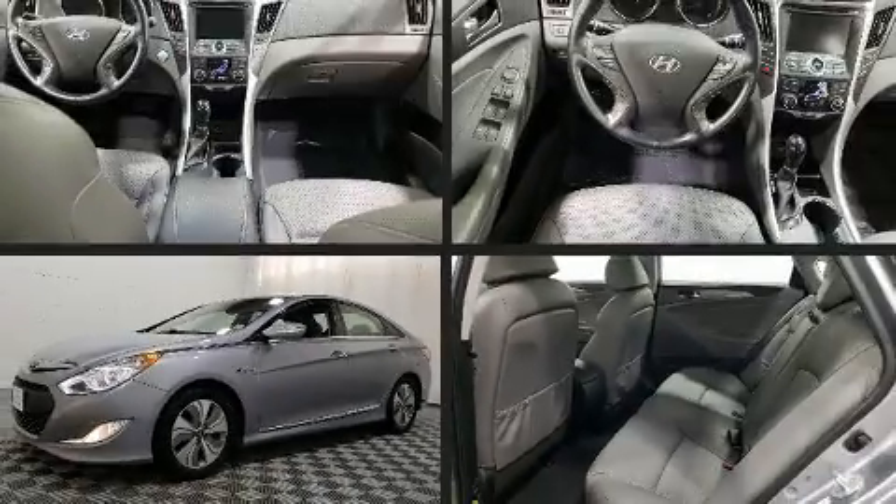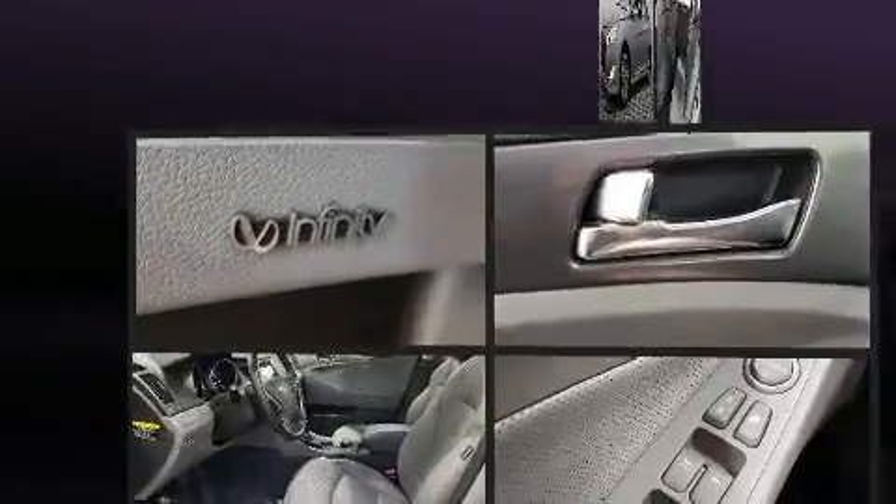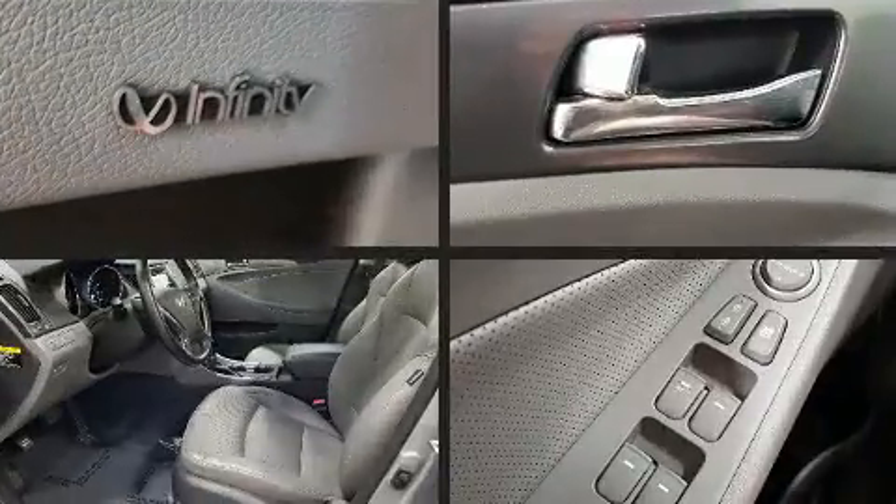Get excited about the 2015 Hyundai Sonata Hybrid. This four-door, five-passenger sedan still has less than 45,000 miles.